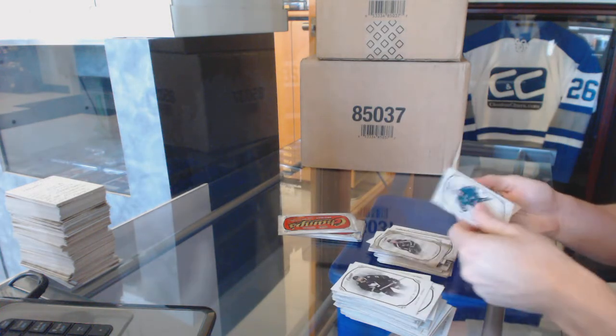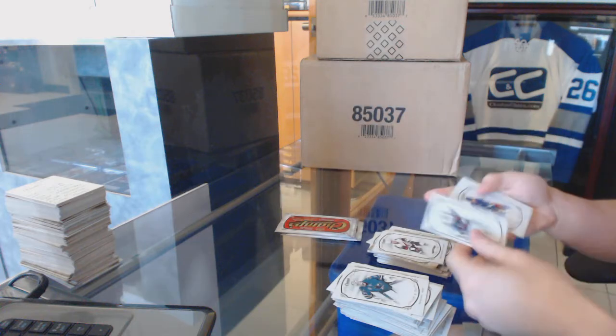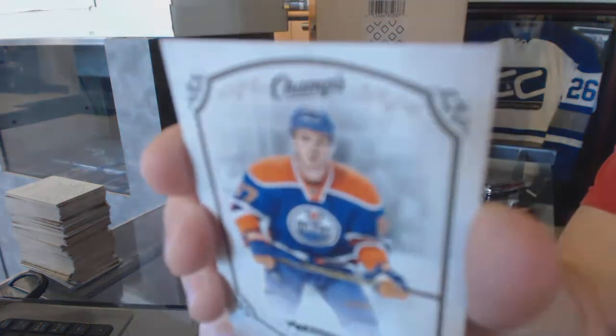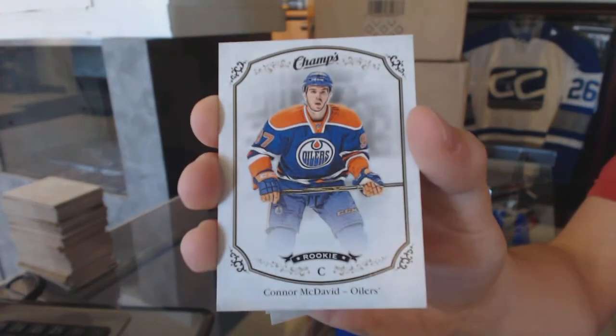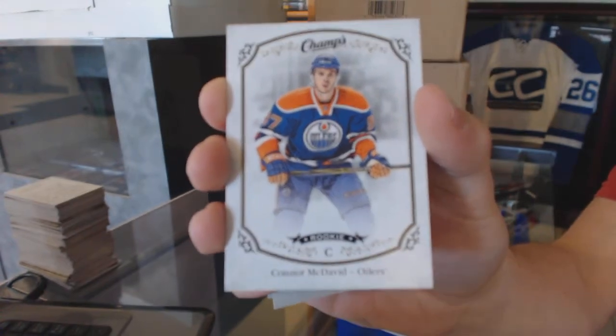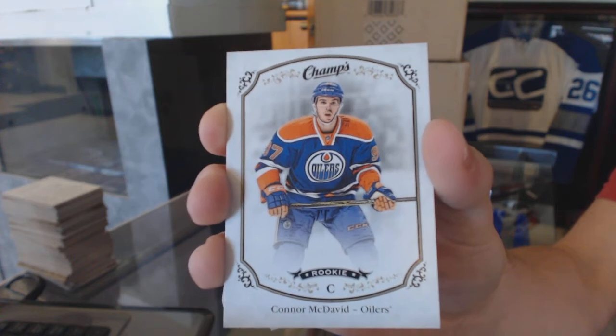Base gold Ryan Callahan and a rookie Henrik Samuelson. Rookie Connor McDavid — number 315 rookie, so not the mega short print but still a short print. Connor McDavid rookie.